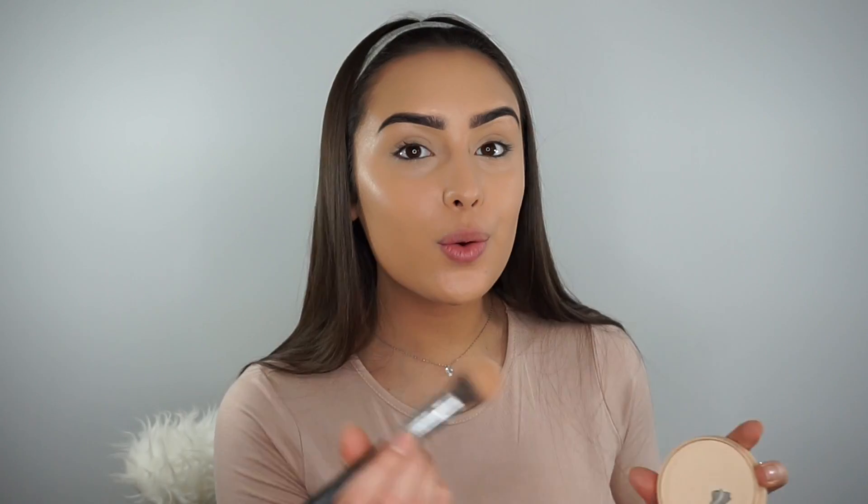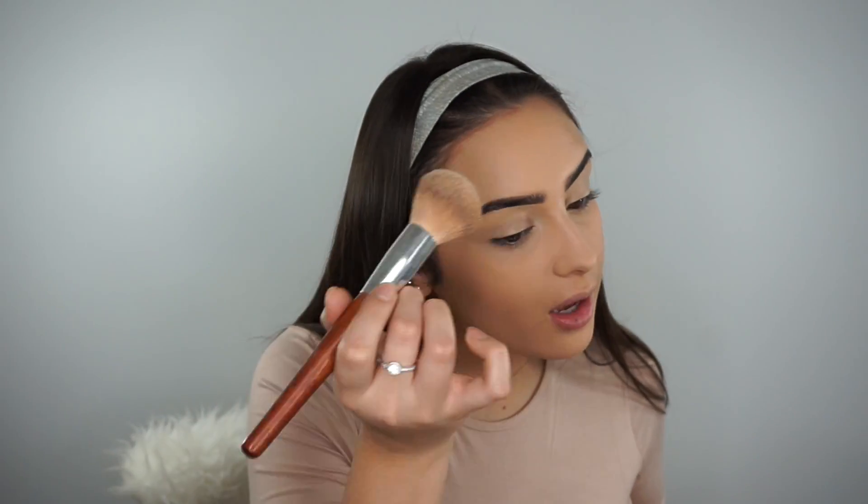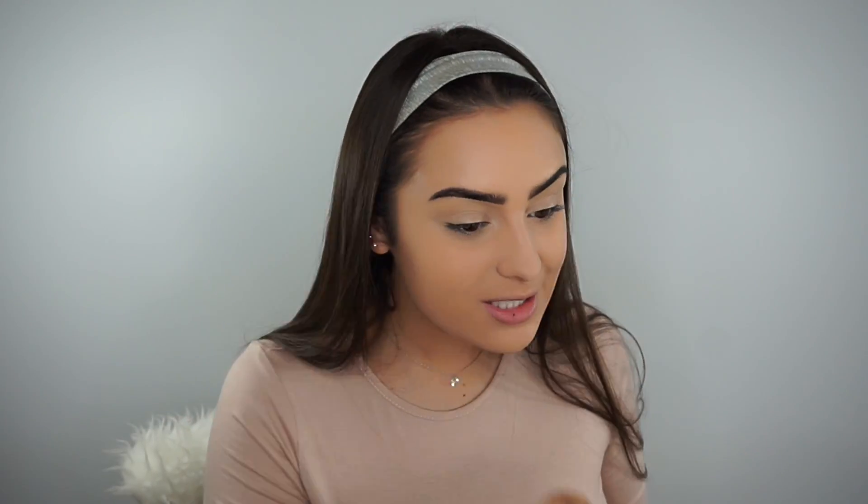I'm then gonna grab my Rimmel Stay Matte powder and my Sigma F79 brush and just set my concealer in place. Then I'm gonna use a bigger brush and just go over my whole face. It's sort of the same base I've done on my simple everyday makeup but there is a lot I do differently. The trick with powder is don't put loads on your brush - spread it out so your makeup won't look cakey and will just look flawless.